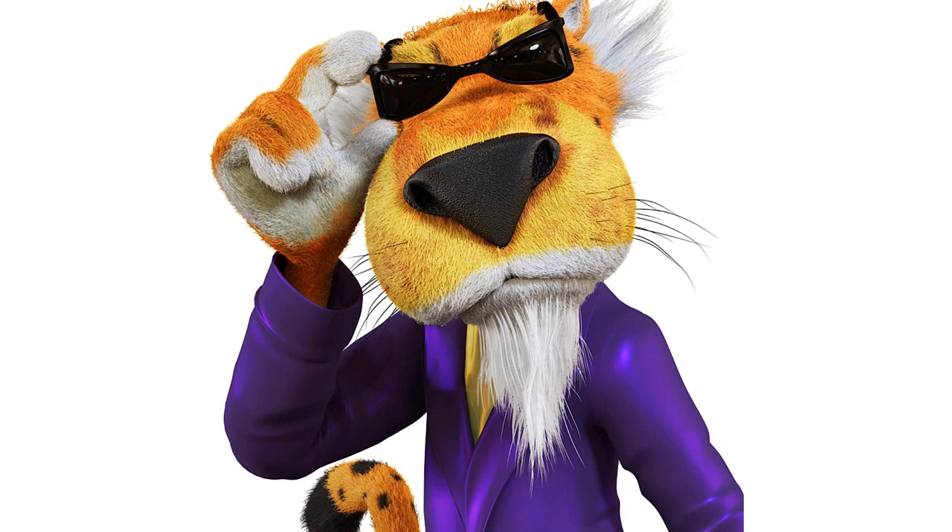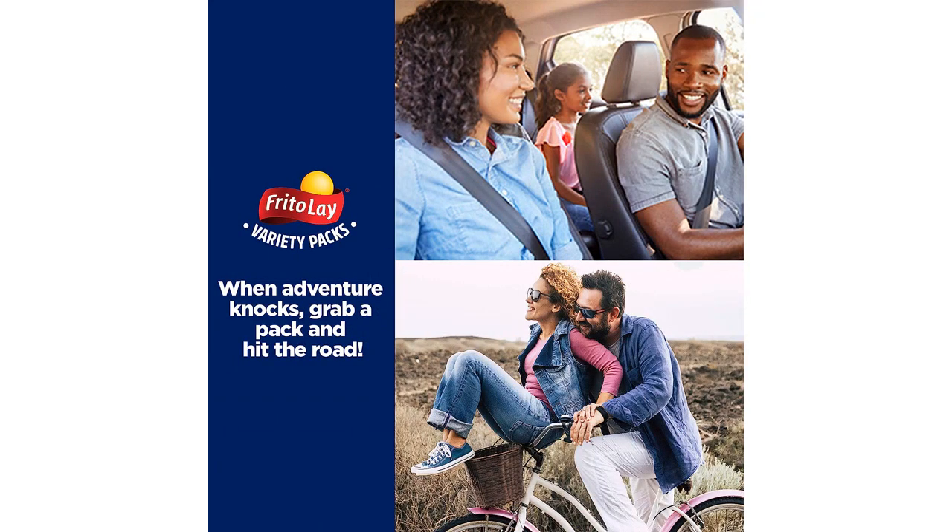One thing I really appreciated about this pack was the single-serve size of each snack. It made it easy to portion control and avoid overeating, which is always a plus. The snack size packs also made it easy to throw a few in my bag for on-the-go snacking.